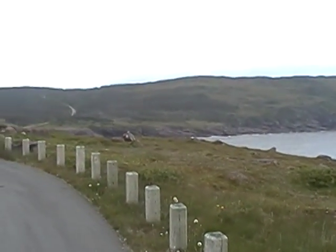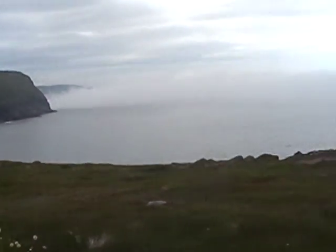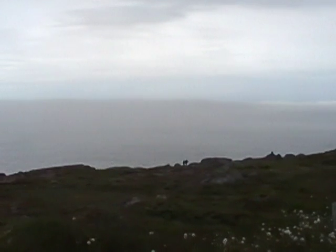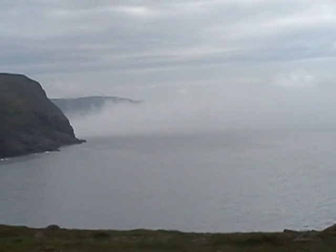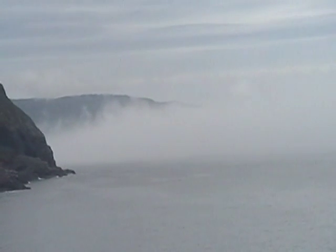Here we are at Cape Spear, Newfoundland — as far east as you're gonna get. Next stop, England. See the banks of fog over there? That's Signal Hill where the fog is.